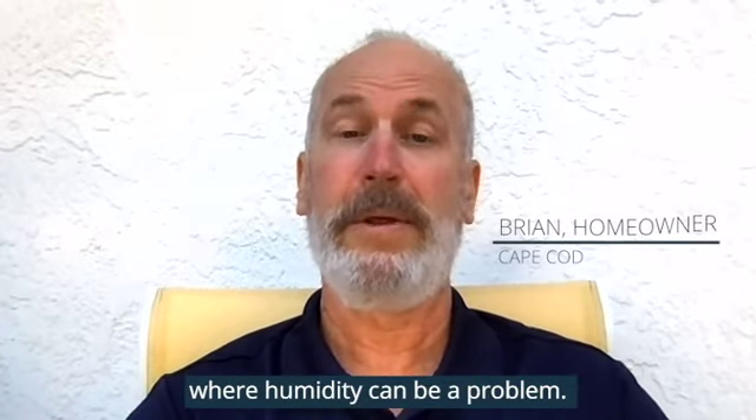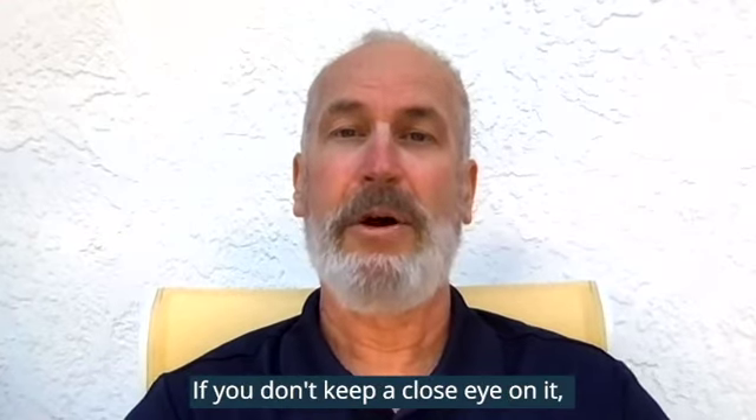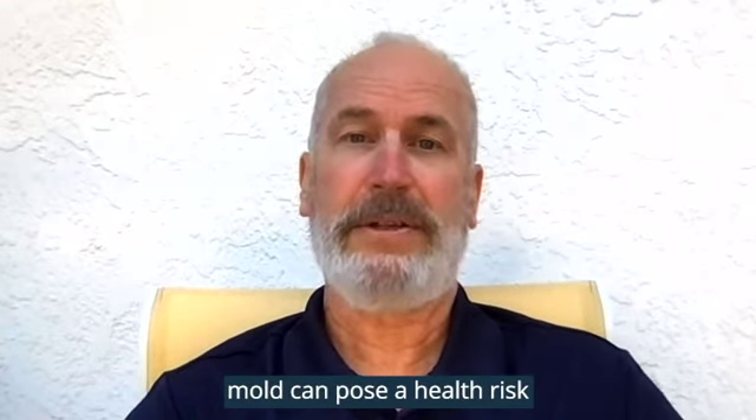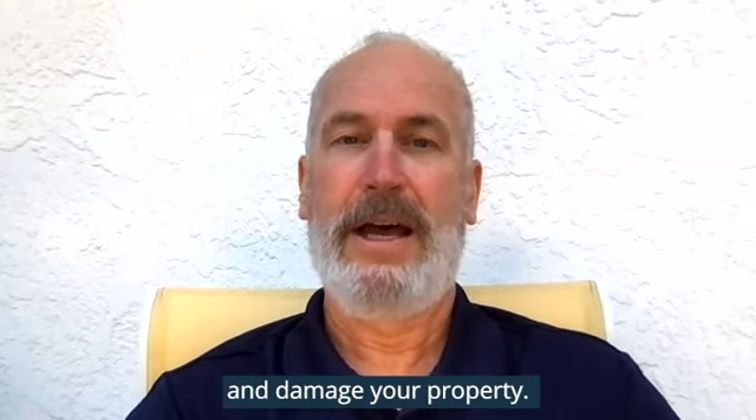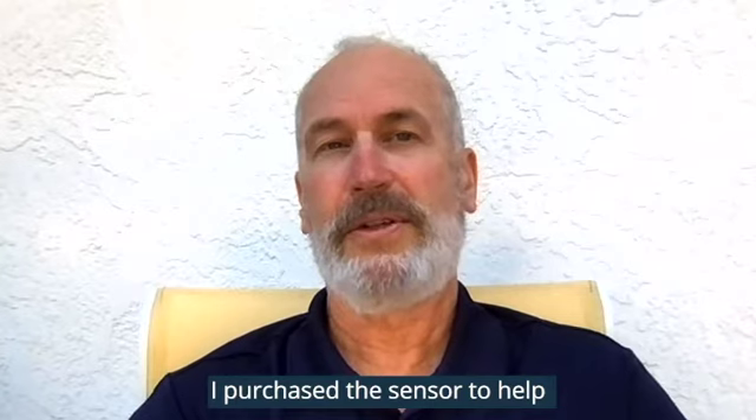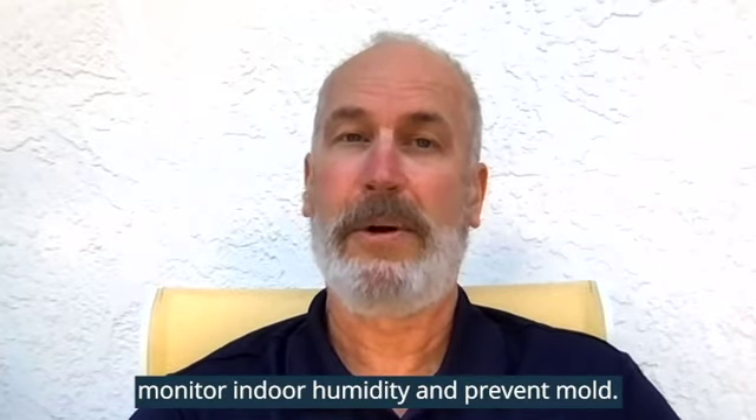Hi, my name is Brian and we own a home in coastal New England where humidity can be a problem. If you don't keep a close eye on it, mold can pose a health risk and damage your property. Although the Minut Smart Home sensor has many useful features, I purchased the sensor to help monitor indoor humidity and prevent mold.